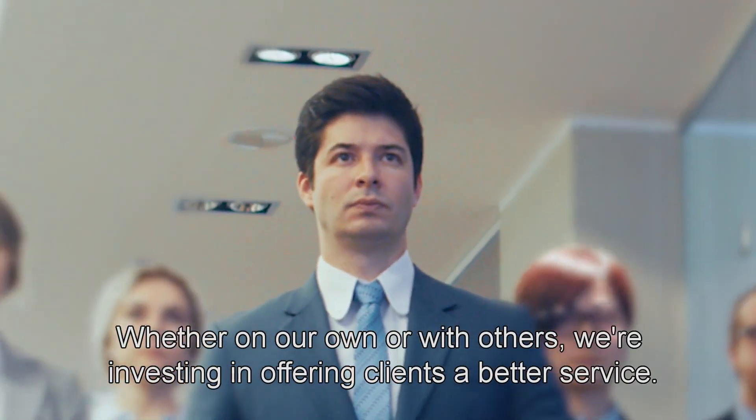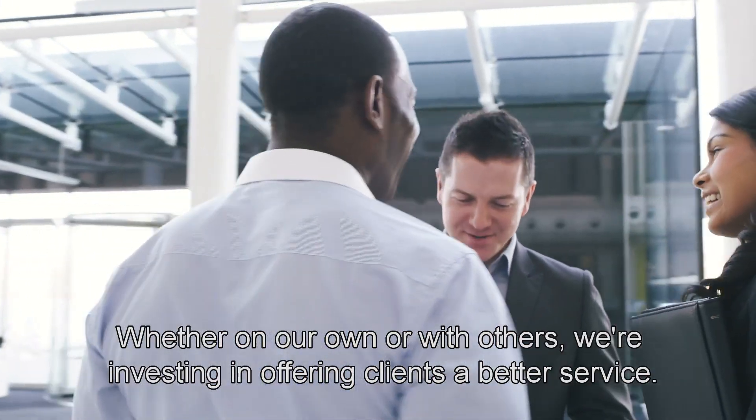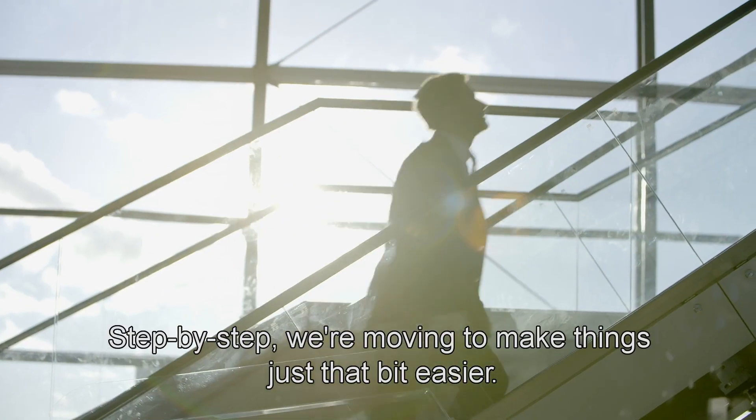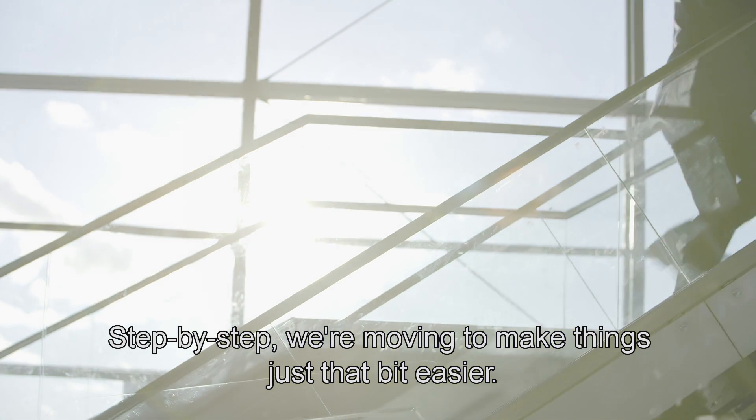Whether on our own or with others, we're investing in offering clients a better service. Step by step, we're moving to make things just that bit easier.